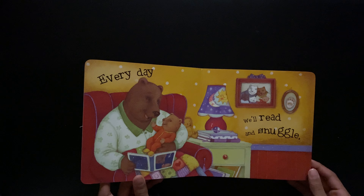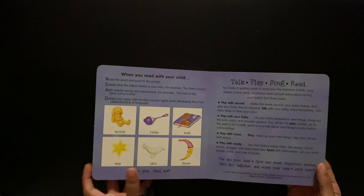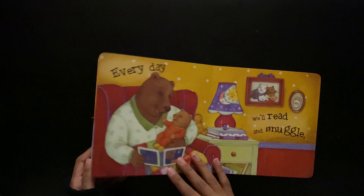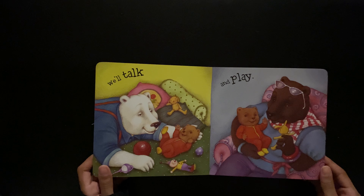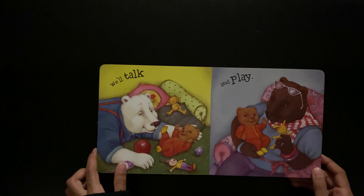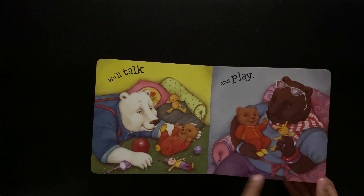Every day we'll read and snuggle. There's the book — if you want, I can show you the book. We'll talk and play. There's the rattle. Stuffed animal.